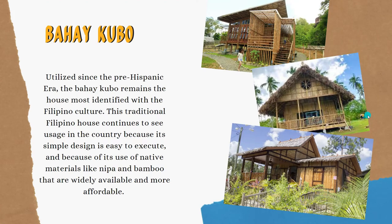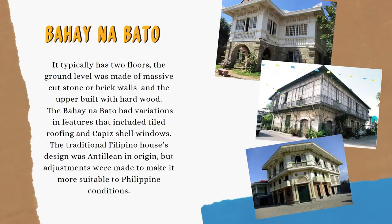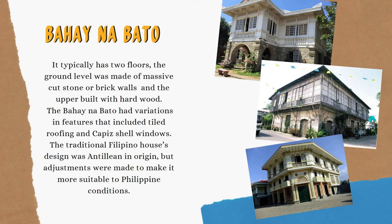One of the traditional Filipino houses is the Bahay Kubo, utilized since the pre-Hispanic era. The Bahay Kubo remains the house most identified with Filipino culture. Next, the Bahay na Bato typically has two floors.